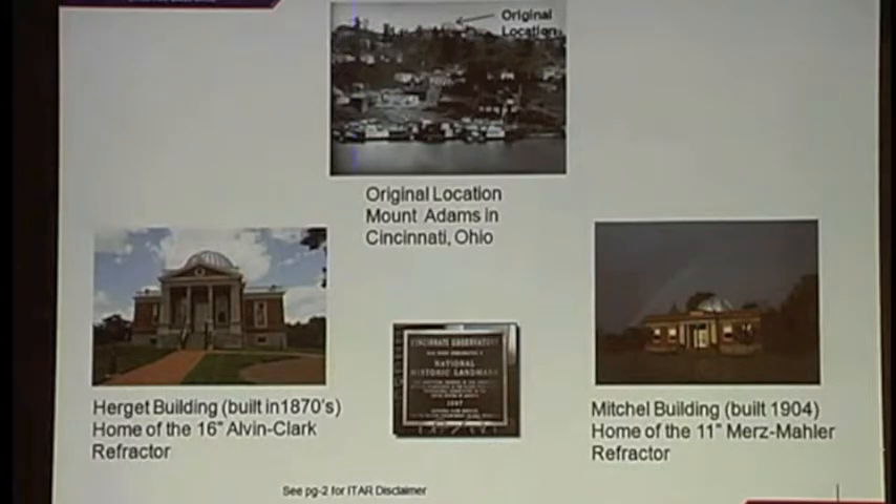The original location for the observatory is now a monastery/cathedral at Mount Adams, located just overlooking the Ohio River. In 1870, light pollution became so bad that we had to move it out to Mount Lookout, where the two buildings are located. The building on the far right houses the Merz-Mahler telescope, still in use today, where they discovered the Mitchell Mountains of Mars. We also have the Herget building with the new telescope, which we acquired in 1904.